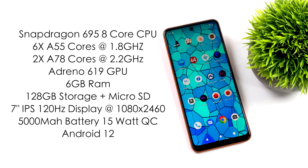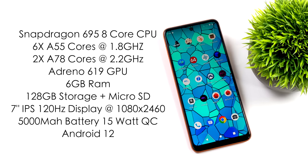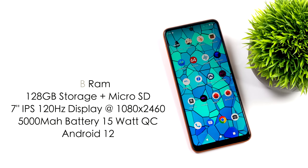There's a 5000mAh battery with 15-watt quick charging, and it runs Android 12 right out of the box. One thing I'd love to see in a future revision is a dual stereo speaker setup — unfortunately this only has a mono speaker built in.